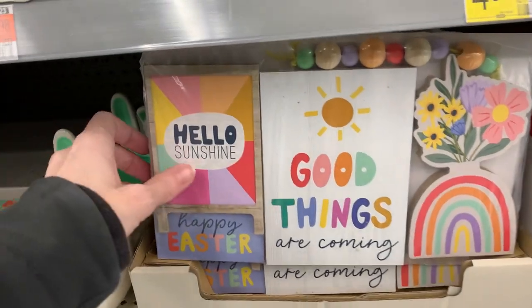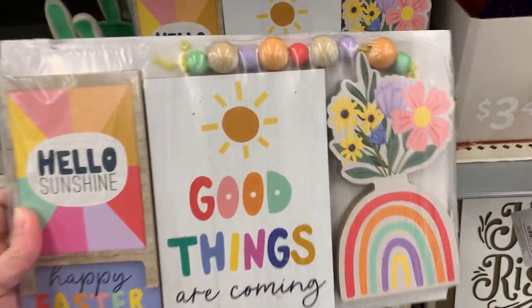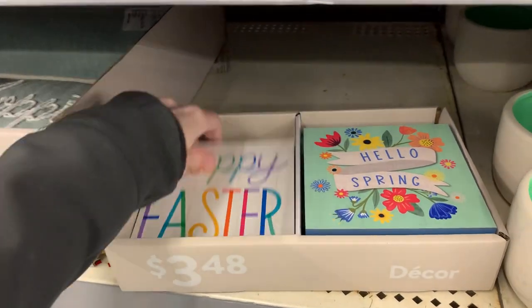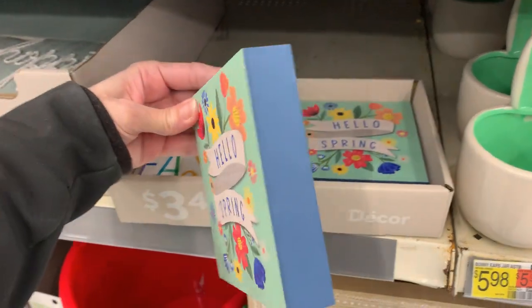Here's a set of colorful tiered tray decorations that looks like it includes four wooden signs and a strand of wooden beads, priced at $9.98. There are also a couple more colorful wooden signs that are a little bit bigger — they might still work for a tiered tray with a larger tray, or on a tabletop or shelf. These are $3.48.